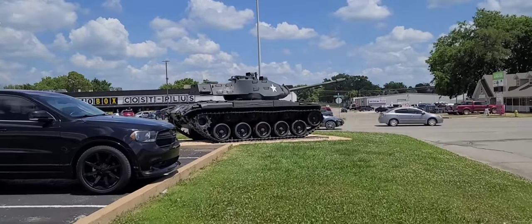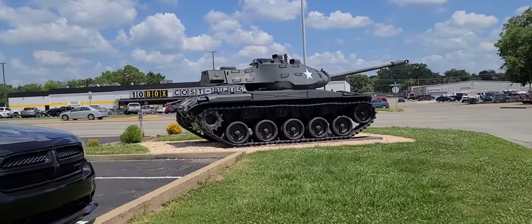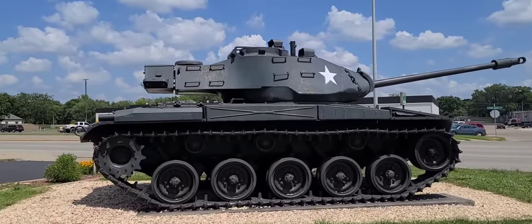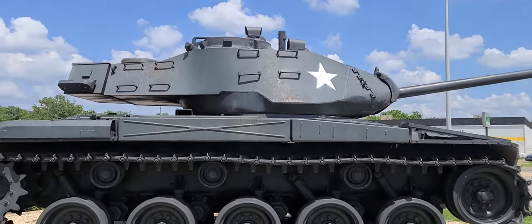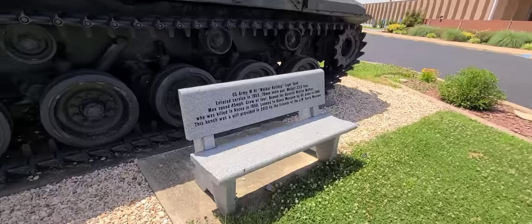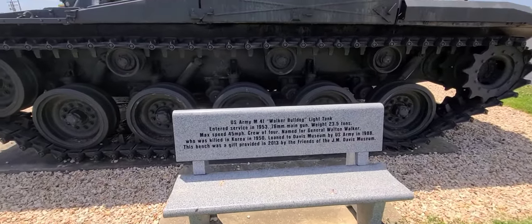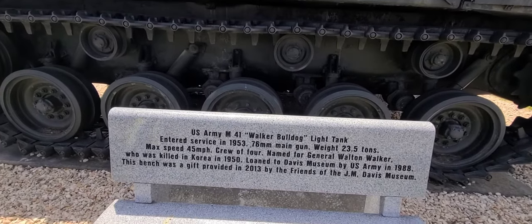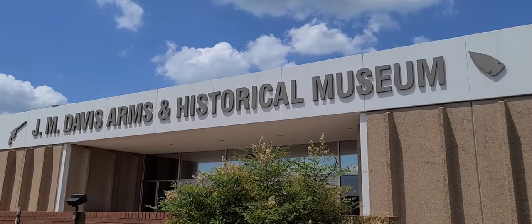Before we even get inside the building, right outside here on the highway right next to Route 66, we have a tank — they have a tank out here. Look at it, it's so big. There's a bench if you want to sit next to the tank. This is a U.S. Army M-41 Walker Bulldog tank — entered service 1953, so that would be Korean War era. Why do you think they have the tank out here? I think it's their way of saying, 'Tanks for coming.'